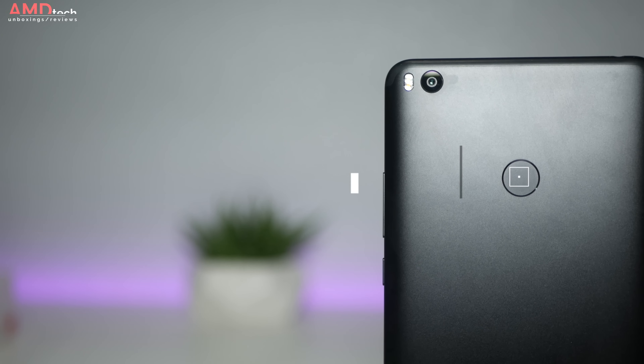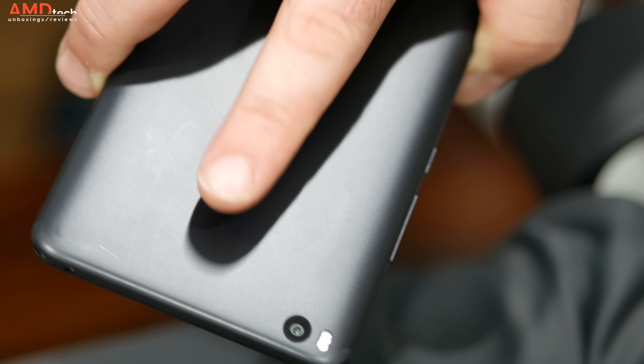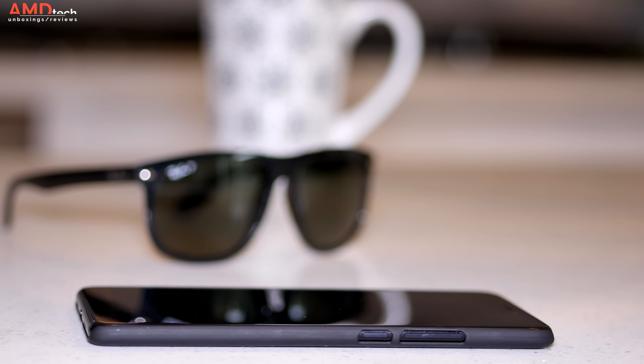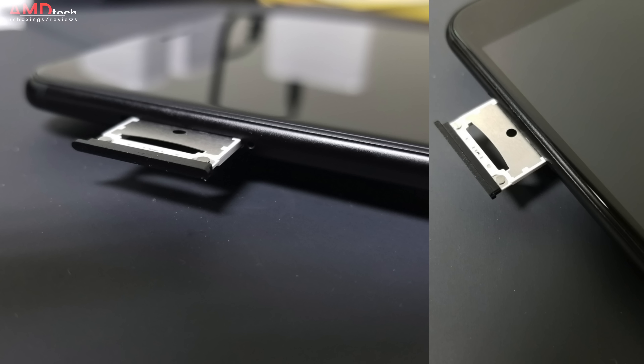The fingerprint sensor is located on the back. Setup was easy and it worked extremely well, registering my finger pretty much every time I used it. On the right hand side there's a power button along with the volume rocker. On the left hand side is the dual SIM tray — one of the SIM slots can be swapped out for a micro SD card.